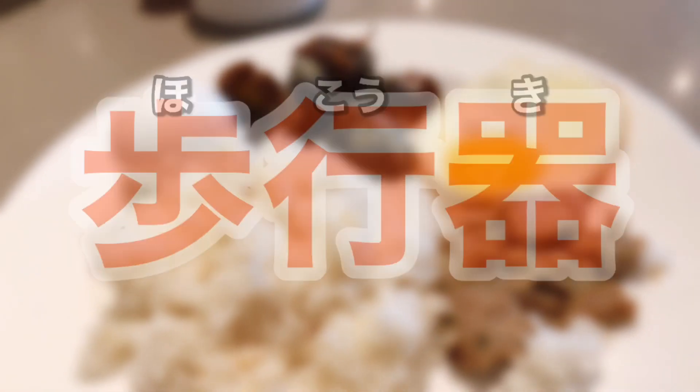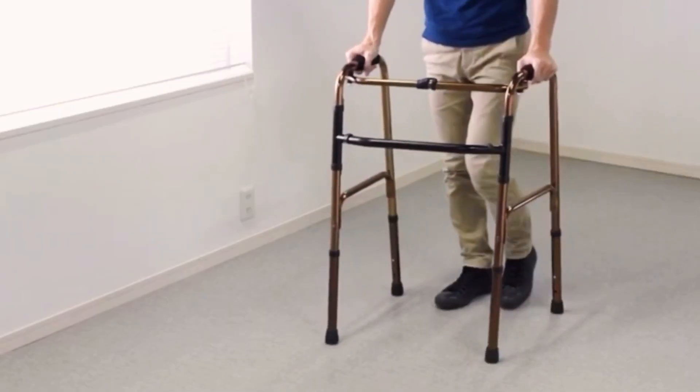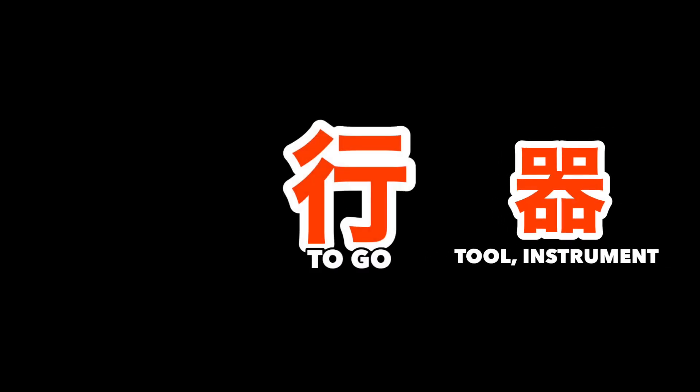Hoko-ki. Some residents in a facility have a poor gait — they might find difficulty walking and balancing, and using a cane while walking might be more dangerous. In this case, they might use several variations of walking frames, or in Japanese, hoko-ki, which is an instrument or tool used to go on a walk.